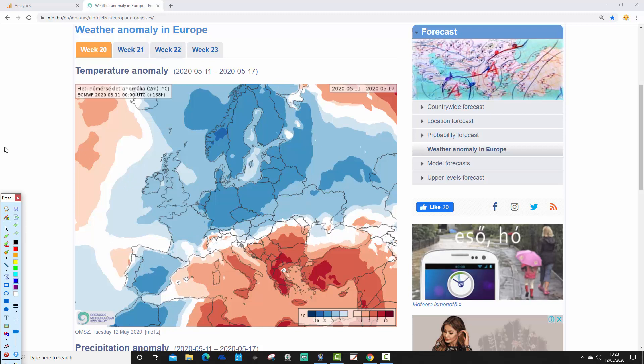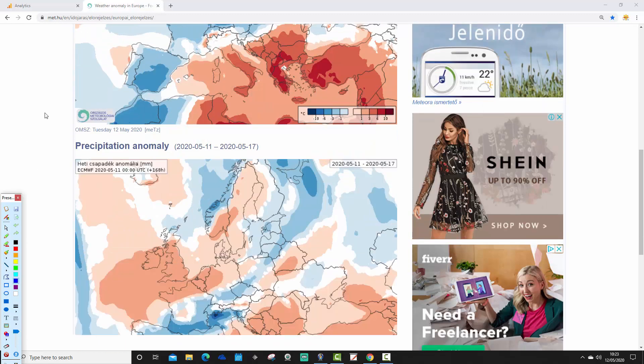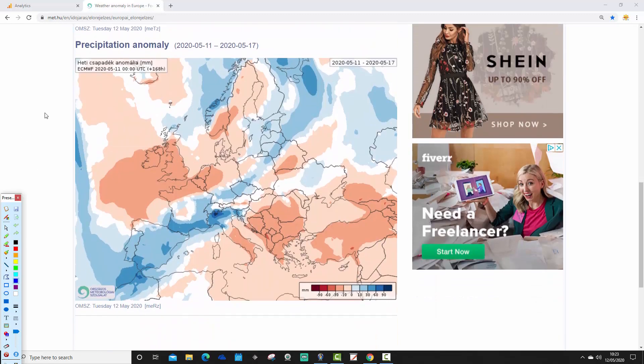Significantly hotter than average in the southeast — heat wave conditions probable for Greece and Turkey in the southeastern Mediterranean. But in the northwest, we have really been thrown back towards winter-type conditions.